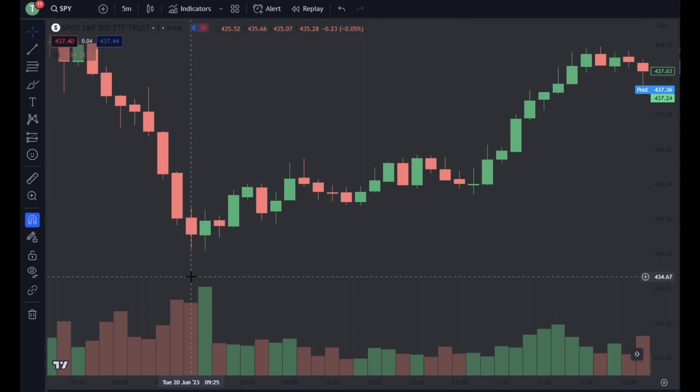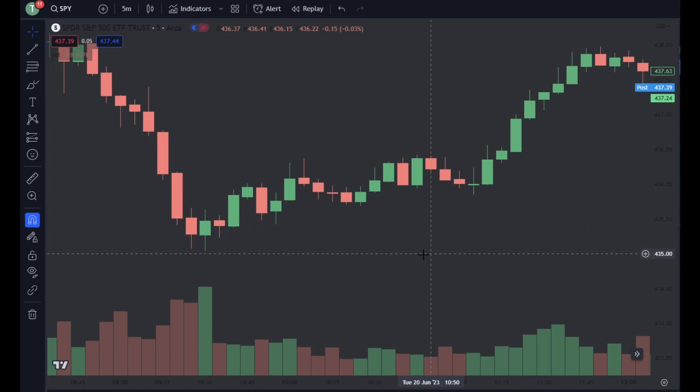In simpler terms: it was a smaller candle with the same volume, meaning they didn't get as far with the same amount of effort. So what does that mean? It shows us that there's a possible change of trend ahead — which is exactly what we saw. This thing bottomed at 435 and topped all the way up at 438, a three-point move. Pretty solid, and it all began when the results did not match up with the effort.